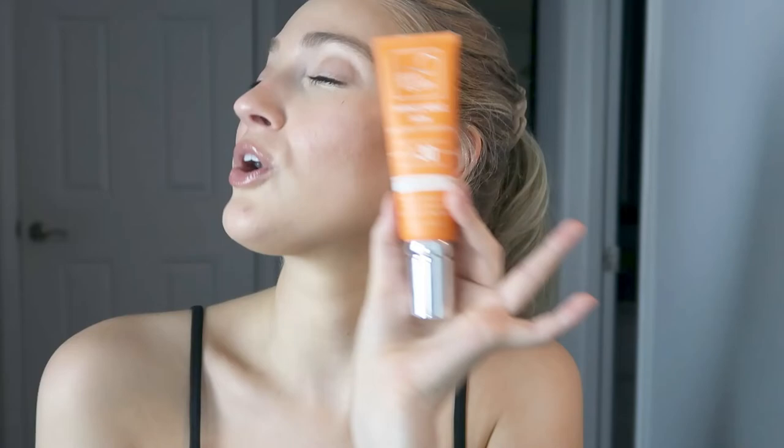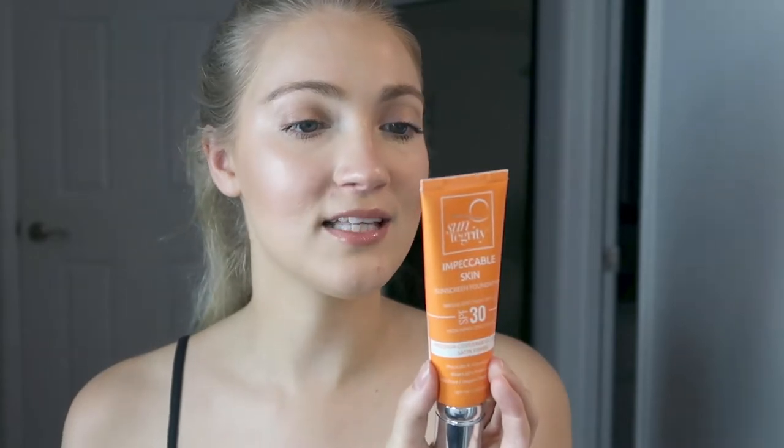Next, this is a long-time favorite of mine: the Suntegrity Impeccable Skin Sunscreen. It's been a little while since I've had this but I was recently able to pick it up — I got it from Citrine Natural Beauty Bar, and I do have a discount code from them in the description box below if you're interested. This has SPF 30 and uses non-nano zinc oxide. It also has peptides, vitamin C and E, blue light protection, and is oil free, vegan, and reef friendly.